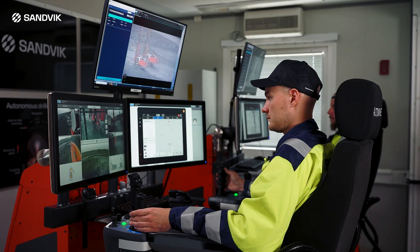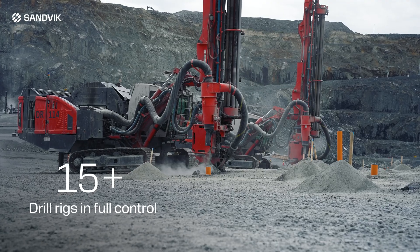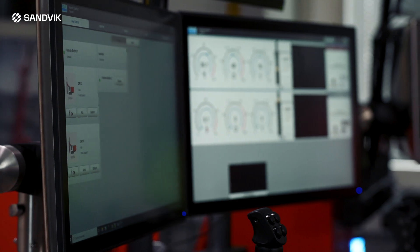AutoMine Surface Fleet is the future of drill rig fully autonomous operation. It allows full control of more than 15 rigs simultaneously from any location, reducing downtime during operator breaks and increasing operator flexibility and utilization.